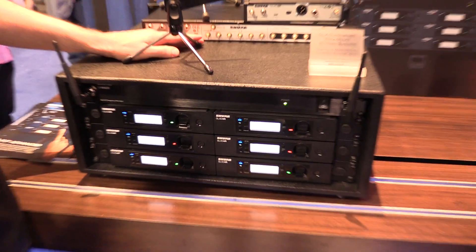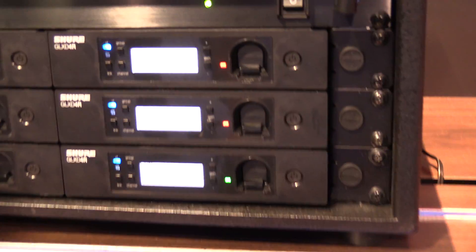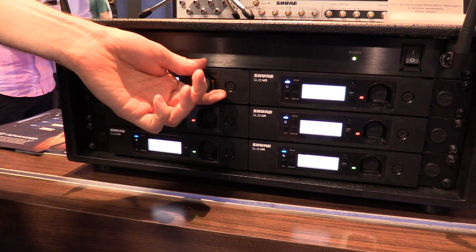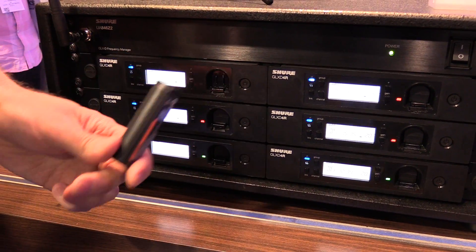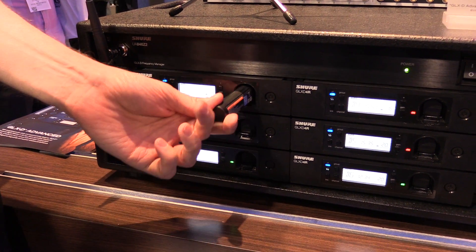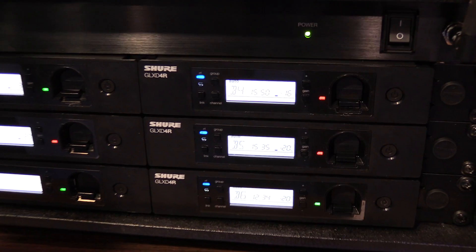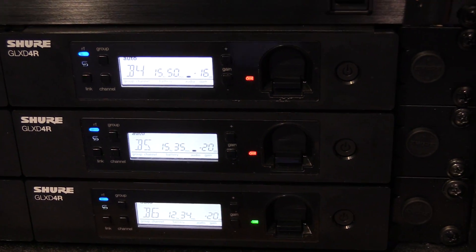We're announcing this here at the NAMM show and it provides exceptional digital audio clarity, intelligent rechargeability, and automatic frequency management for ease of use. The rechargeability provides up to 16 hours of runtime and can replace up to 2,500 alkaline cells.